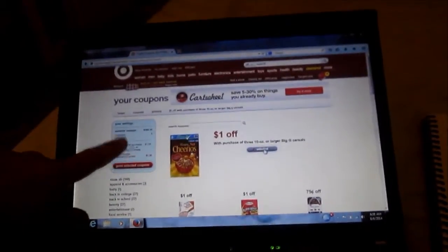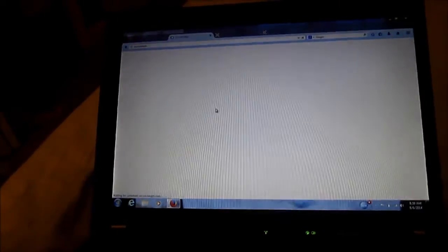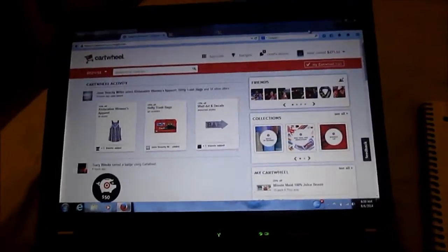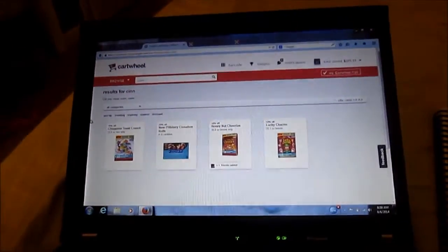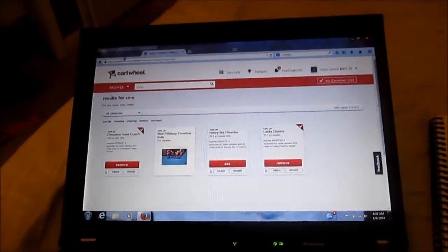I went ahead and selected to print - always make sure it pops over to the print queue because sites can be wonky. She also notes there's a 10% off Cartwheel. I don't know exactly which cereal I'll buy but I'll probably go with Cinnamon Toast Crunch since the kids will want that. I typed 'cinnamon' into Cartwheel and added it - I've already saved $271.51 so I obviously use it.